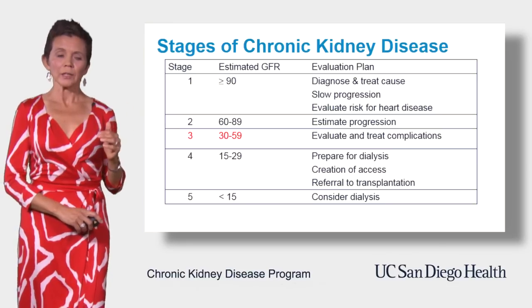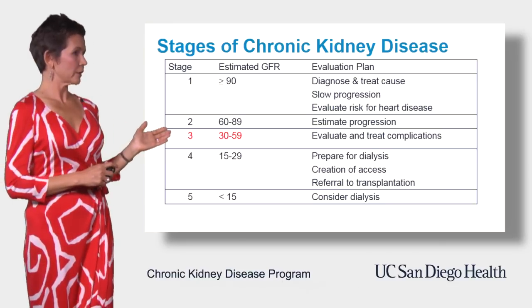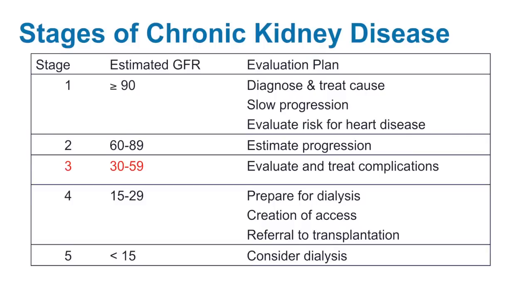Stage three is the middle road of kidney disease and also the most common category. GFR in CKD stage three is between 30 and 59 — not normal, but not so bad. At this stage, you may begin to see complications of chronic kidney disease.